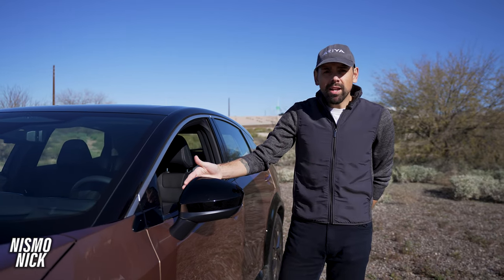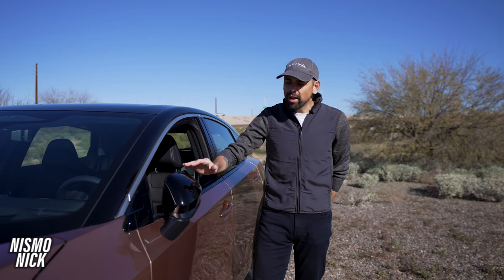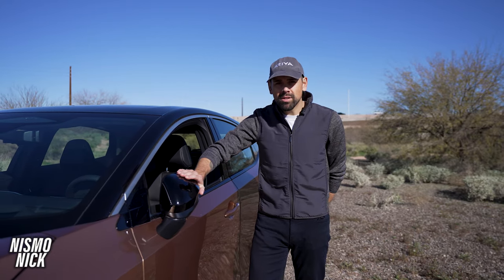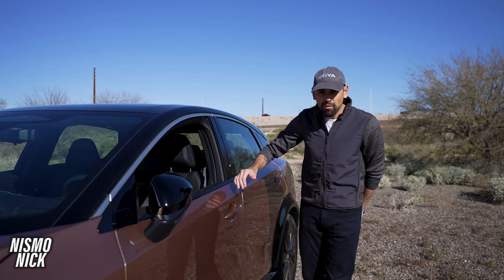Continuing up the side of the vehicle, you can see a mirror that is power folding. What's great about that is when you park your Ariya, you don't have to worry about anybody dinging your mirror. That mirror will fold in every time you lock your vehicle.